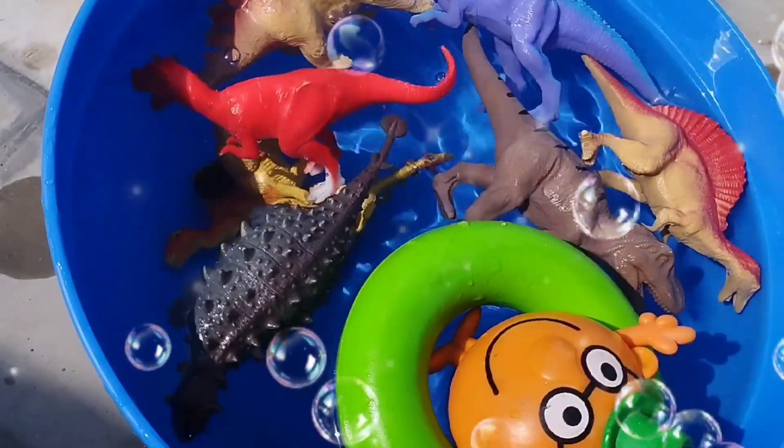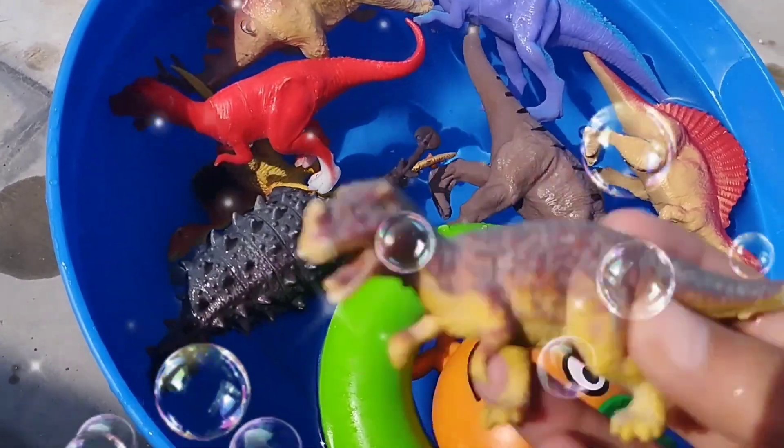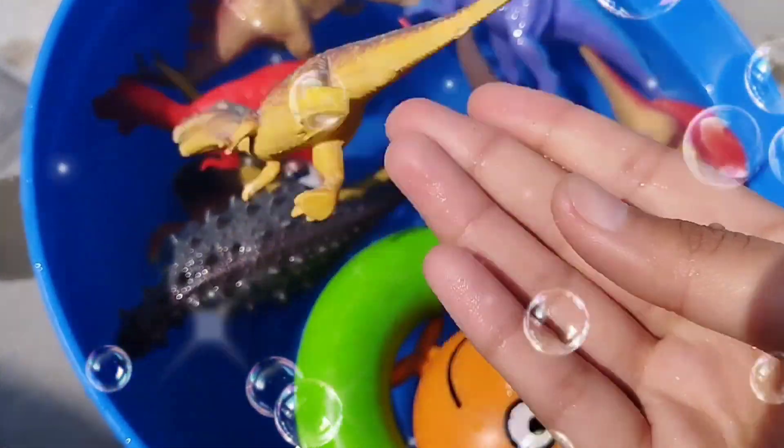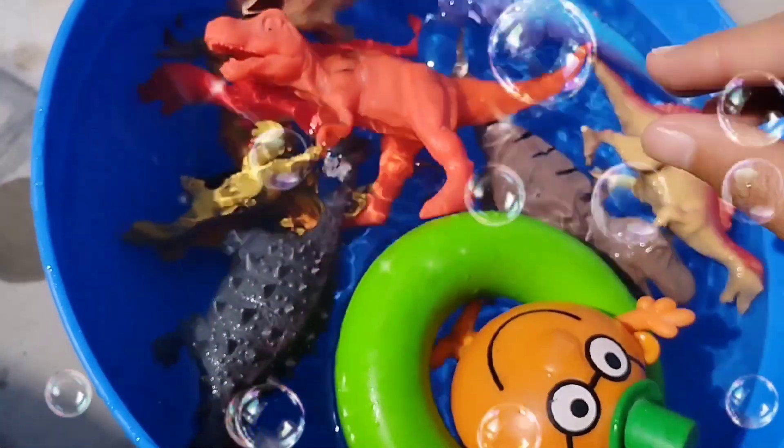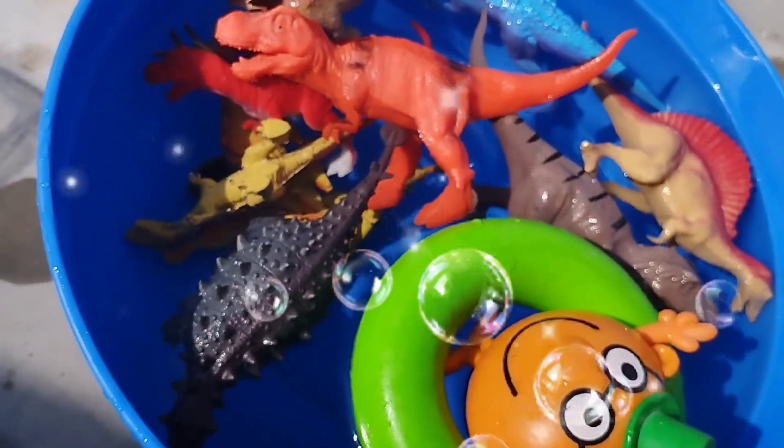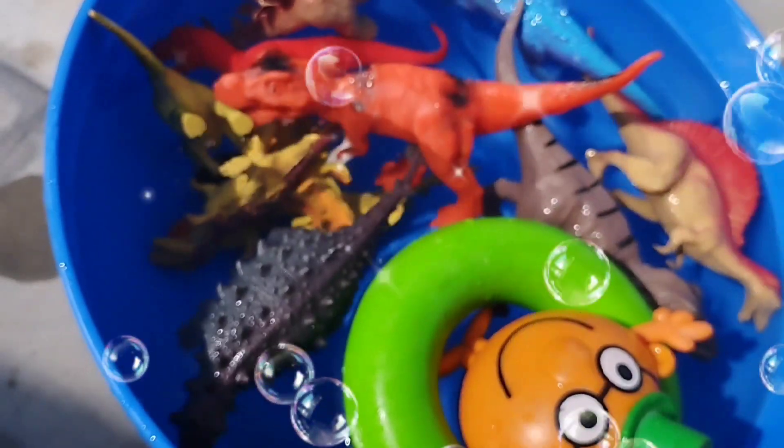This is a red T-Rex, this is a T-Rex Tyrannosaurus, this is a Tyrannosaurus.